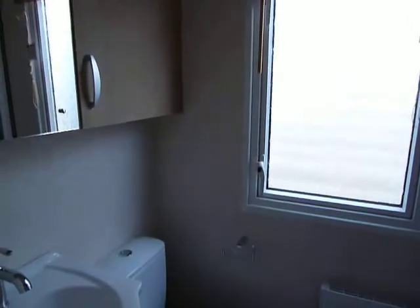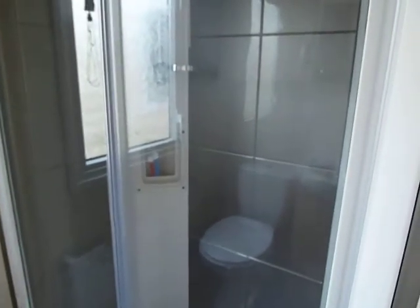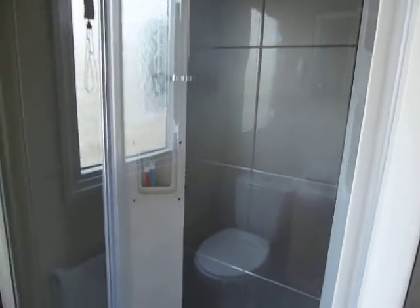Finally, our main family bathroom, which features a porcelain WC, basin, and another full size shower cabinet.